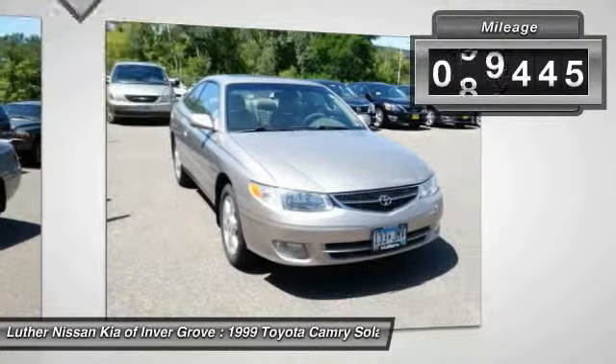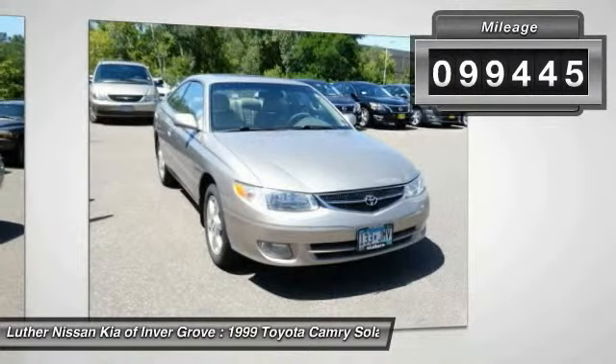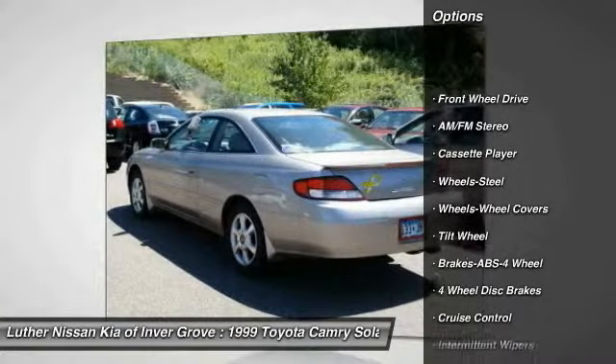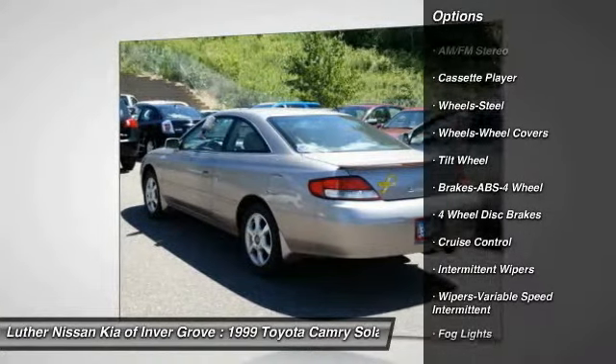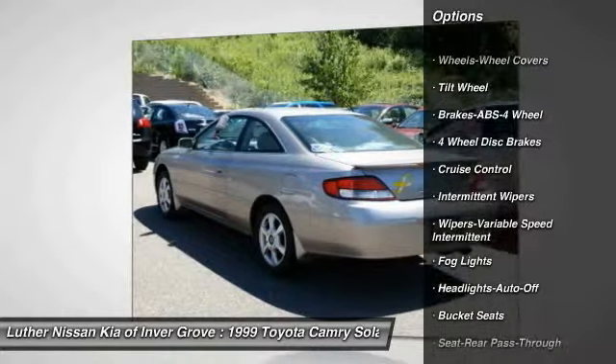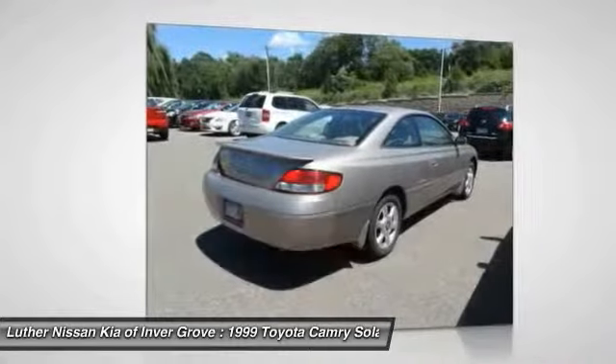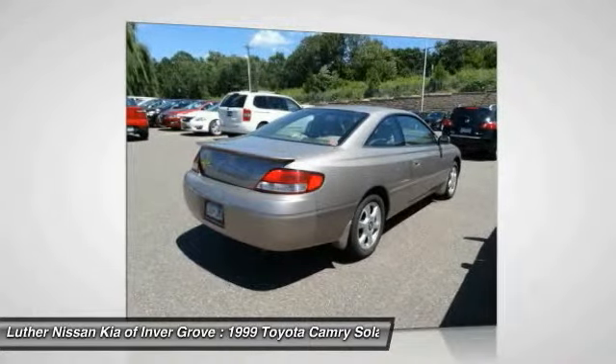This vehicle has less than 100,000 miles. Here are some of this vehicle's great options: anti-lock braking system, air conditioning, front power steering, cruise control, rear defrost, AM FM stereo radio, FWD, bucket seats, power windows, and power door locks.